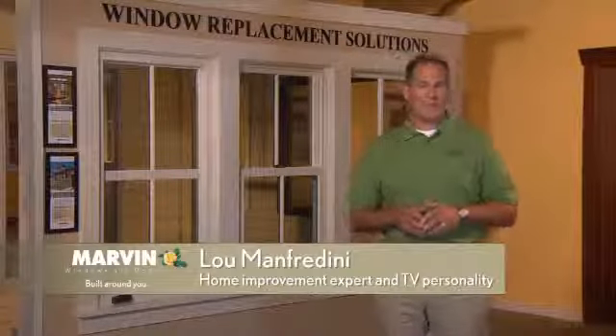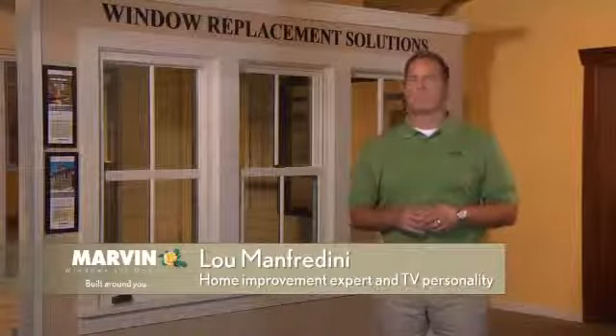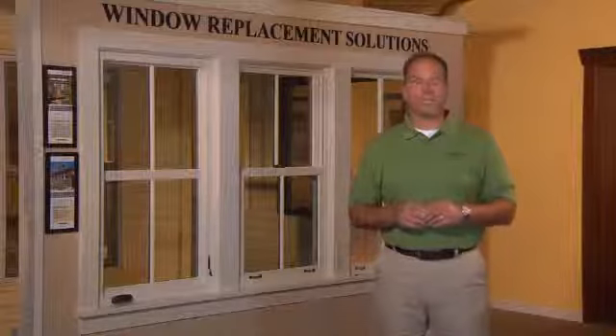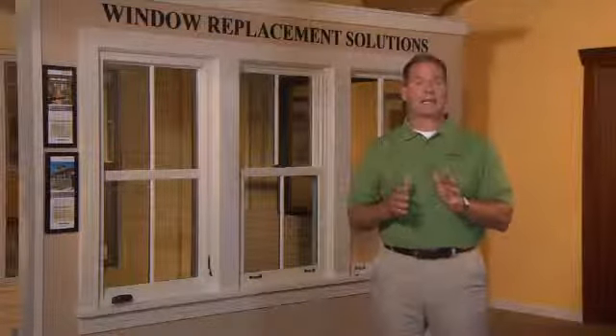Hi, I'm home improvement expert Lou Manfredini. Let's go window shopping — not the kind you do at a department store. I'm talking about shopping for actual windows, one of the most important decisions a homeowner can make, whether it's for new construction, remodeling, or replacement.